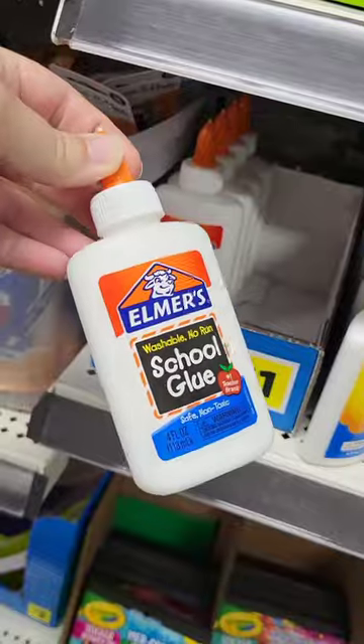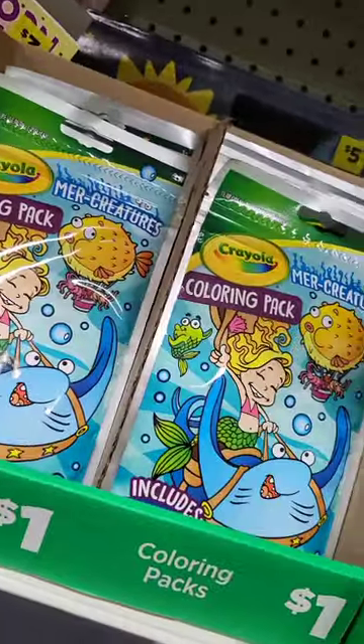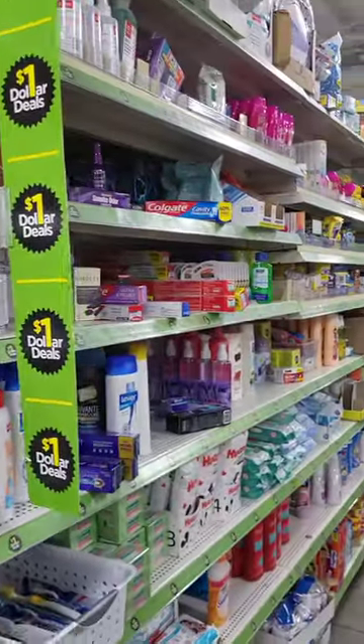Even the kids section is stocked with $1 finds. And let's not forget this entire aisle of all these things.